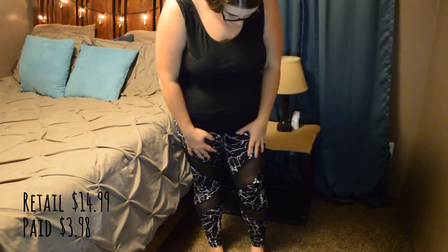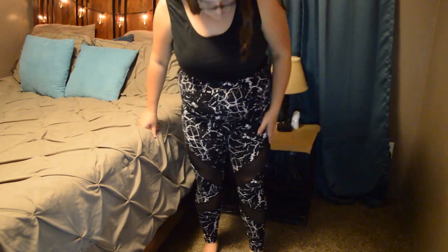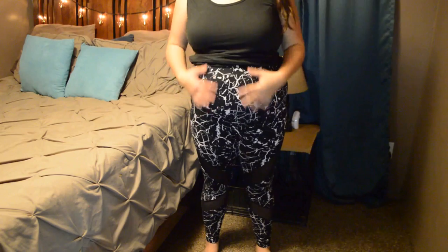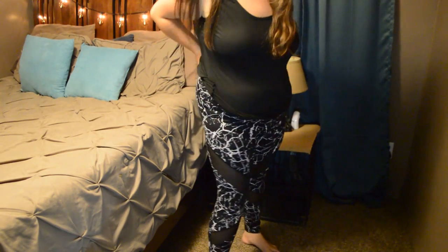These pants are so cute. They're made like leggings — very similar fit, so I got them in a 2X. I love how high they sit because leggings come all the way up, which is better for me when I sit down. I love these mesh sections; I think they're so cute and they'll keep it cooler too, making them great as workout leggings. The white and black crackle pattern is really cute.